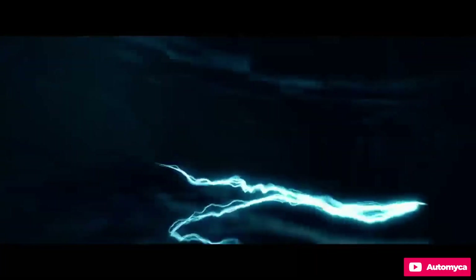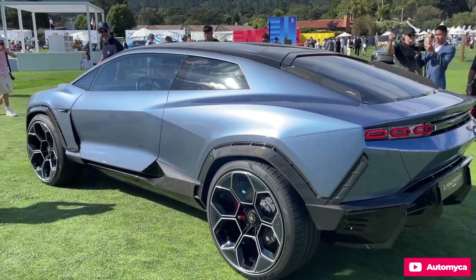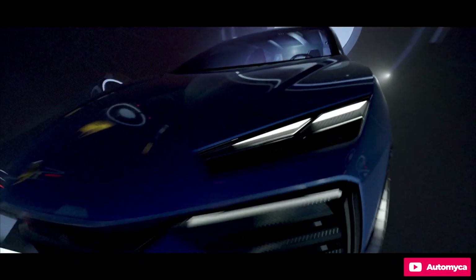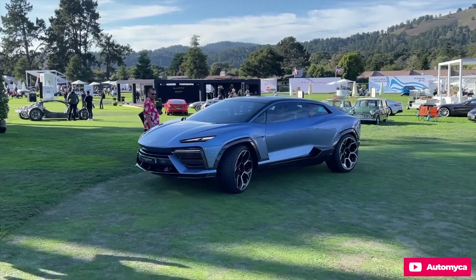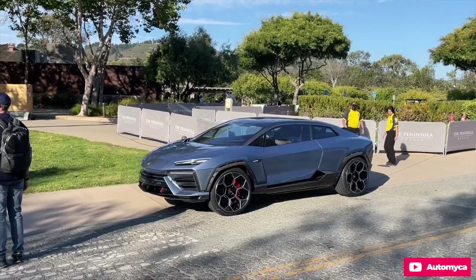Fast forward 60 years, and Lamborghini is returning to its roots with the Lanzador, an electric grand tourer unveiled in Monterey, California. This marks the very first glimpse of Lamborghini's all-electric future, reminiscent of the 350GTV concept from six decades ago, offering a preview of what lies ahead.